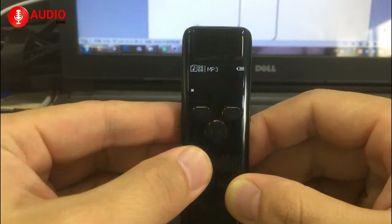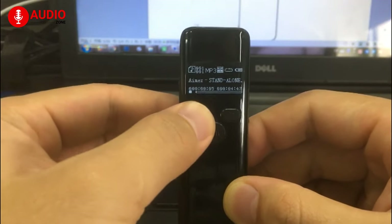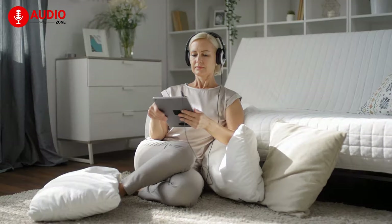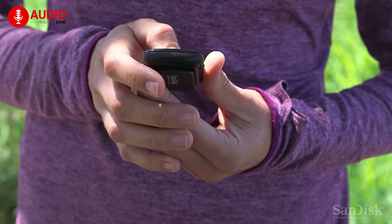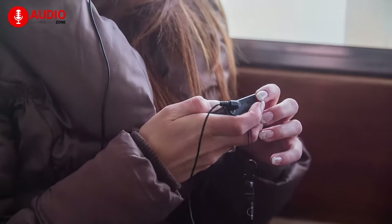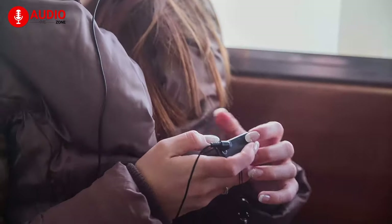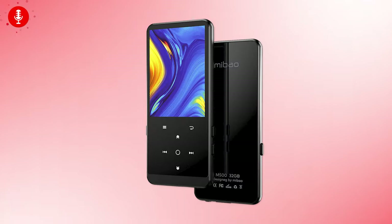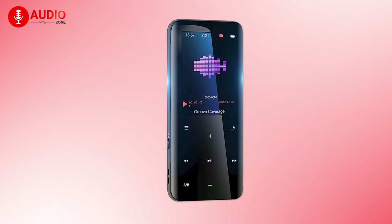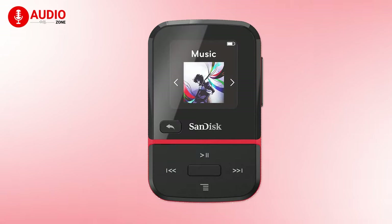MP3 players have been great as they offer music on the go and so much fun, but finding the best affordable MP3 player these days can be hard. These dedicated devices for music have been squeezed out of the market by more connected digital devices like smartphones and tablets. However, they haven't disappeared completely — they're still out there, and it's probably because they have some real benefits. In today's video, we're going to talk about the best budget MP3 players for 2021.